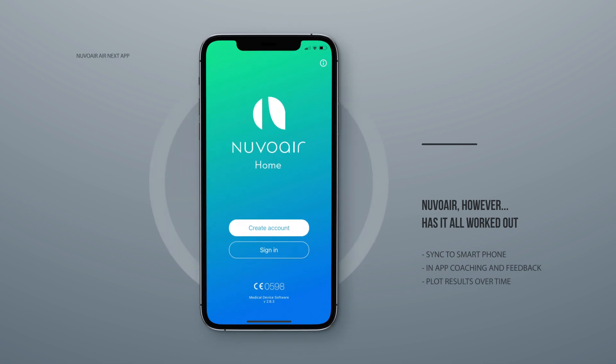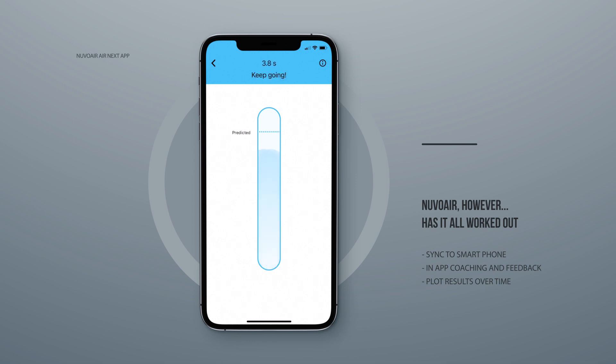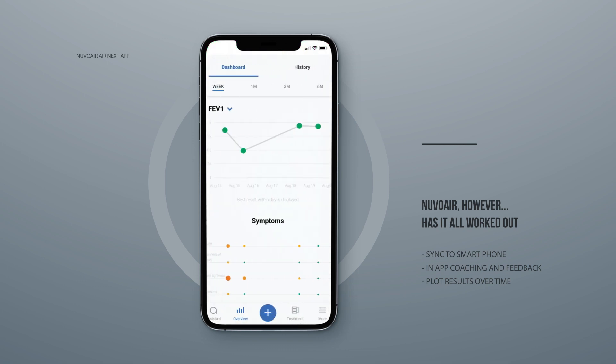But it doesn't stop there. On my screen right here I have an Excel spreadsheet containing the records of my lung function test results from about the last 10 years or so. Each time I have a test, whether at home or at the hospital, I have to log on to this computer, create a new row, add the date and some comments about the device and how I was doing at the time, and then manually key in the lung function data — and then nothing happens. Nuvo Air, however, has it all worked out, as it will automatically sync to your smartphone via the Nuvo Air app. It provides coaching and feedback to help improve technique. And by taking regular tests, the app will plot the results into visualizations to help us identify and understand trends over time.